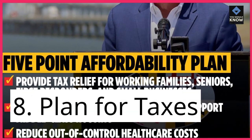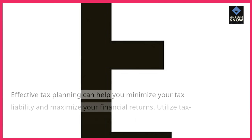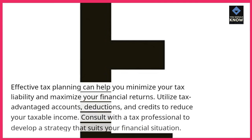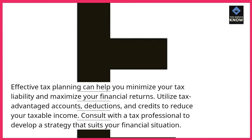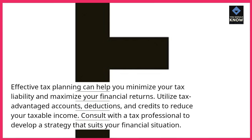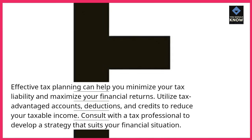8. Plan for taxes. Effective tax planning can help you minimize your tax liability and maximize your financial returns. Utilize tax-advantaged accounts, deductions, and credits to reduce your taxable income. Consult with a tax professional to develop a strategy that suits your financial situation.